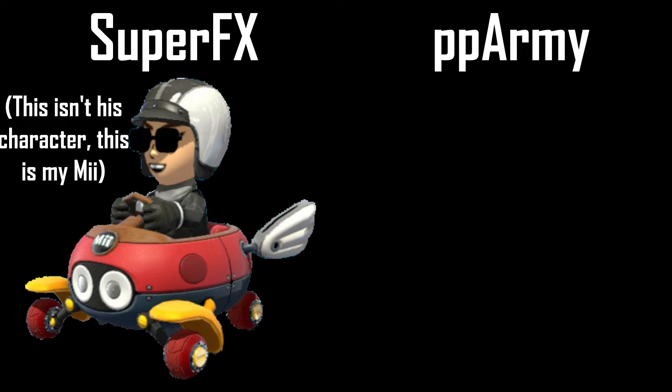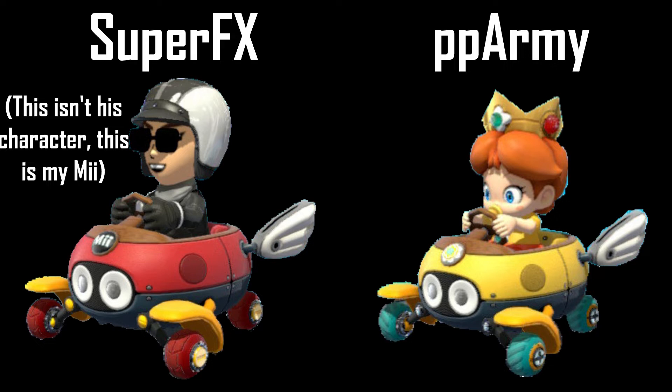Both loadouts share a few commonalities, so they are somewhat fairly matched. Super FX uses the Mii character with the Biddy Buggy Cart, Roller Tires, and the Parachute Glider. PPArmy uses Baby Daisy with the Biddy Buggy Cart, Acer Roller Tires, and the Flower Glider.